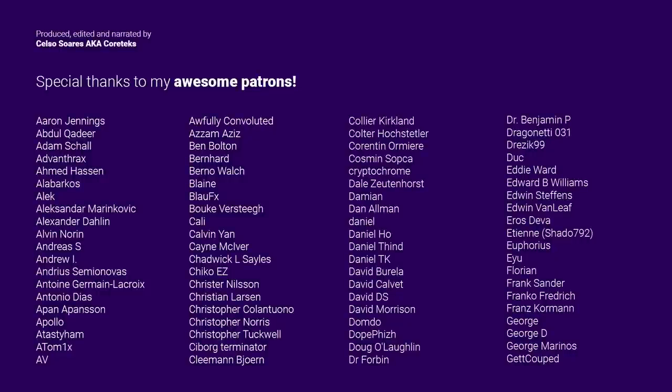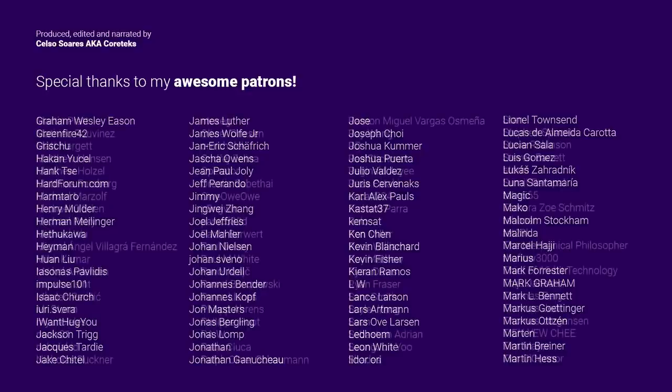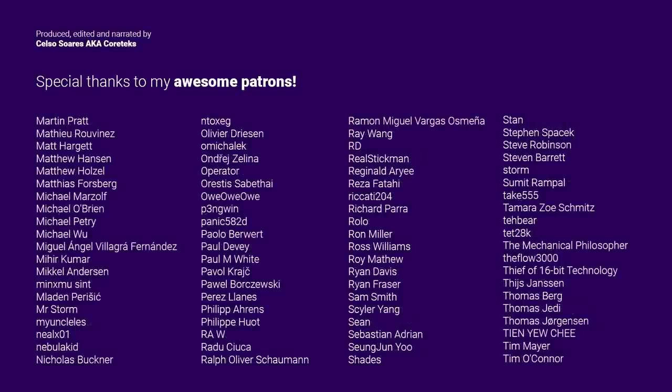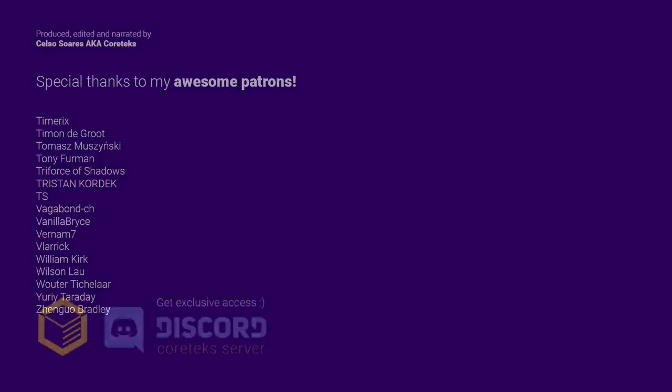This video was made possible by my awesome patrons. Join my Patreon for just $1 per month and get exclusive access to the Cortex Discord server, where I frequently share exclusive bits of information. If you can't contribute financially, please give this video a like and share it, as that really helps. Thanks for watching, and until the next one.